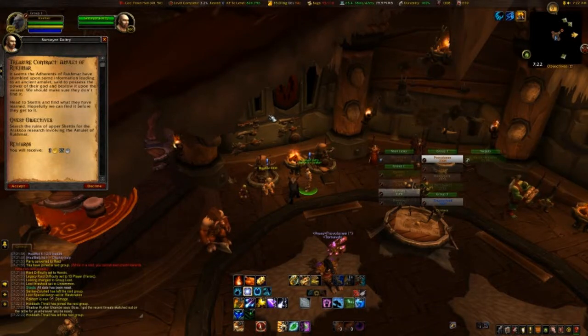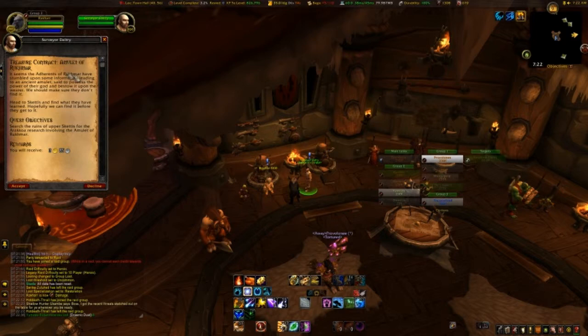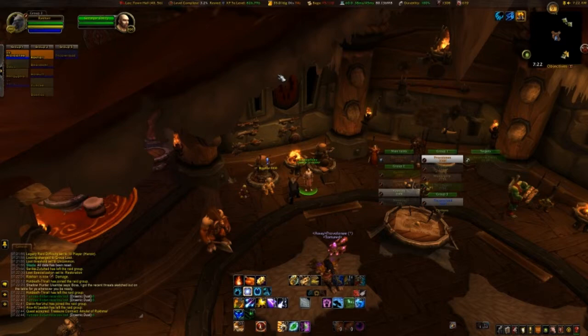Hey guys, it's me Dave from the Coto back with another Harrison Jones Daily. Today we're going to be doing the Treasure Contract Amulet of R'Chmar. So I'm going to grab this and I'm going to jump into my own group.